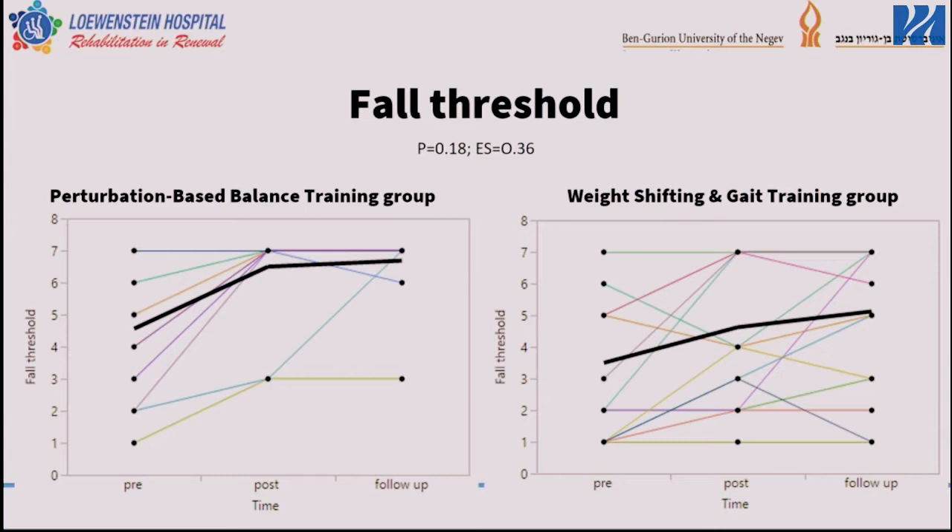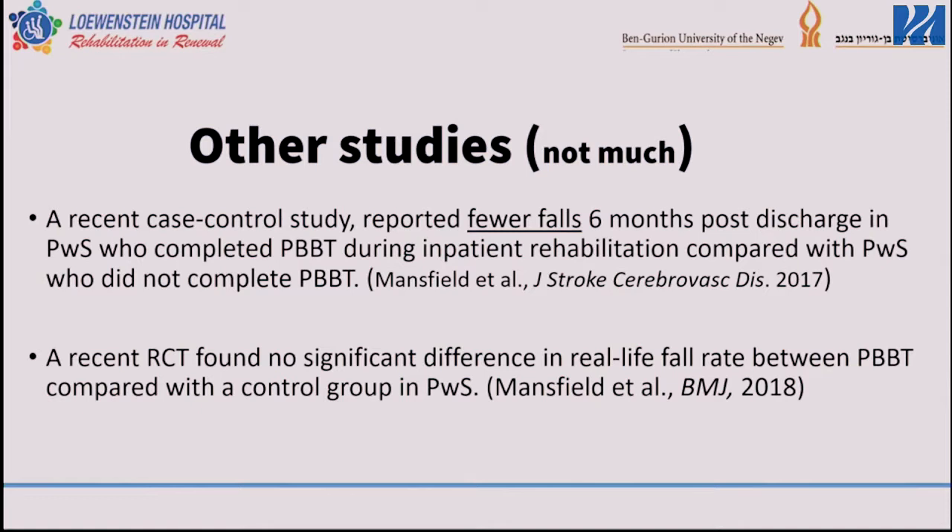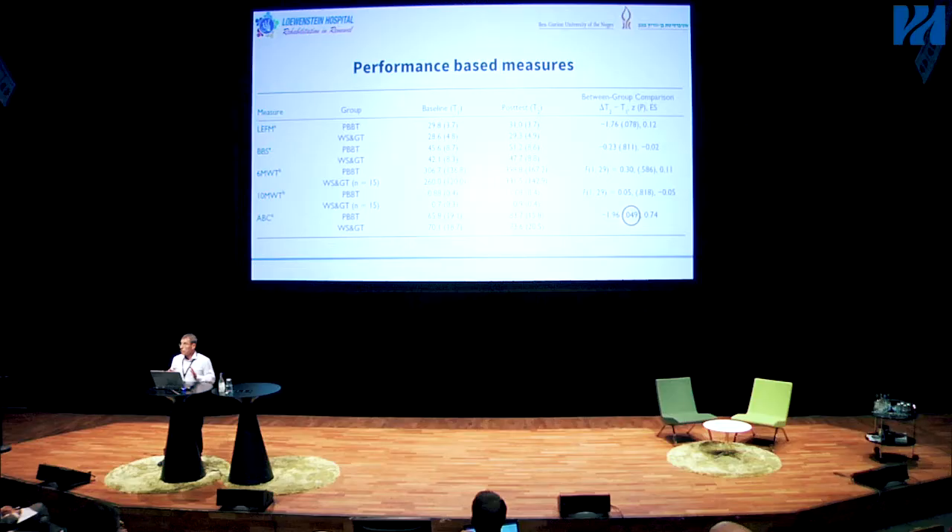Regarding regular balance measures — Berg Balance Test, six-meter walk test, six-minute walk test, and ten-meter walk test — both groups improved equally. There was no significant additional improvement in the perturbation group on these measures. Physical therapy and weight-shifting are sufficient for voluntary balance and gait control, but not for reactive balance control. What is more important is that we saw significant improvement in the ABC scale — the Activity-Based Confidence scale, or fear of falling — where people who participated in perturbation training feared falling significantly less compared to the control group.